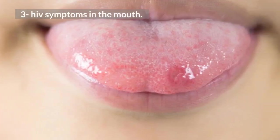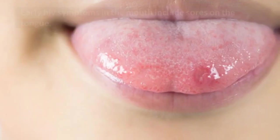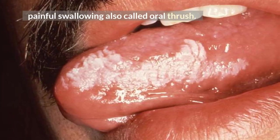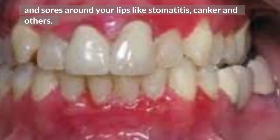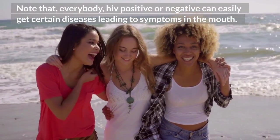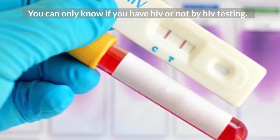HIV symptoms in the mouth. There are not many early HIV symptoms that are usually seen in the mouth, unless you already have AIDS. Early HIV symptoms in the mouth include sores on the tongue, painful swallowing, also called oral thrush, and sores around your lips like stomatitis, canker, and others. Note that everybody, HIV positive or negative, can easily get certain diseases leading to symptoms in the mouth. You can only know if you have HIV or not by HIV testing.